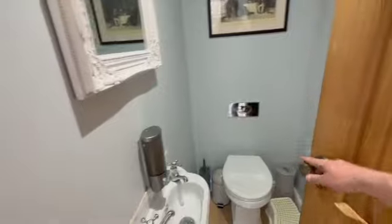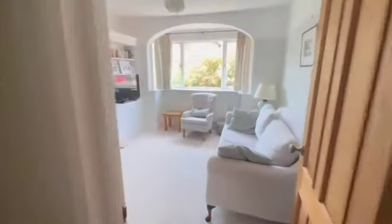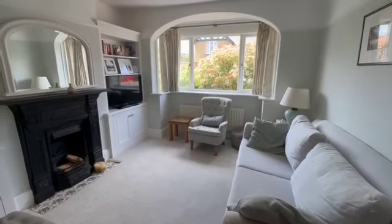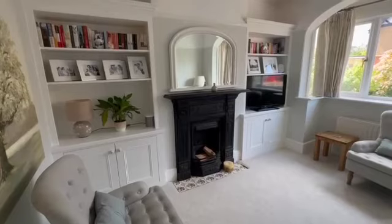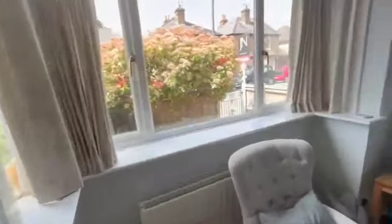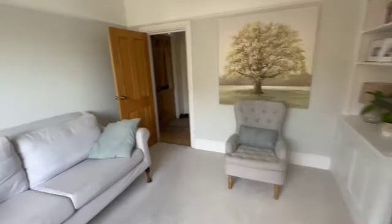We have a downstairs cloakroom and then as we go through, one of the most beautiful lounges I've ever seen. I absolutely love that window — I think it's so pretty. Then you've got the big fireplace as well, with beautiful furniture built in around it, which I think is fabulous. Really lovely and nicely done.